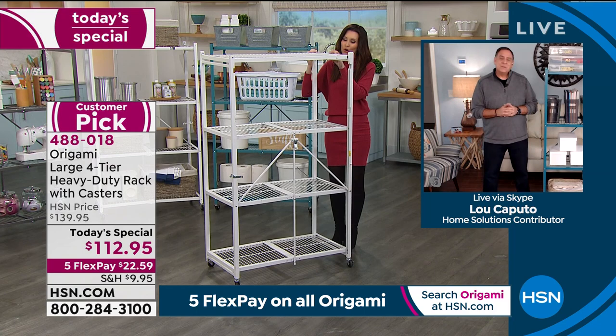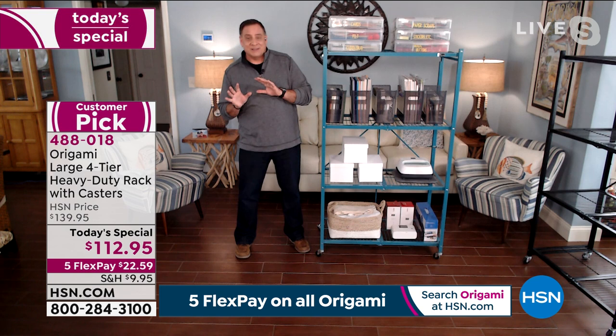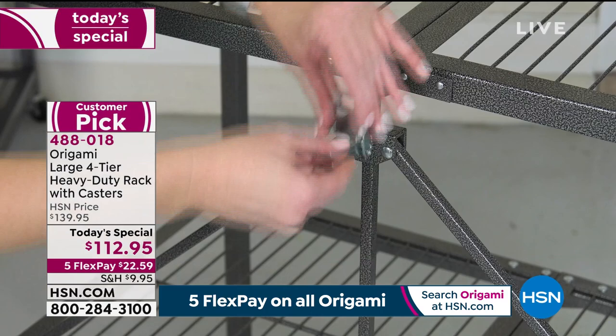A lot of people hesitate because we all say that mess causes stress, but it's actually so much easier not to get organized. That's why people just sort of do that. And that's where Origami comes in — we make it easy to get organized. You're not fighting an uphill battle trying to build all kinds of furniture to be able to store all your stuff.